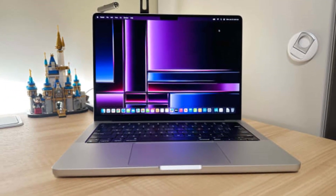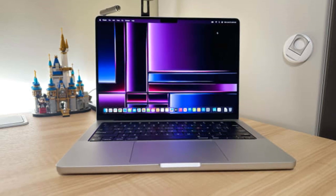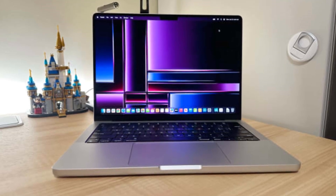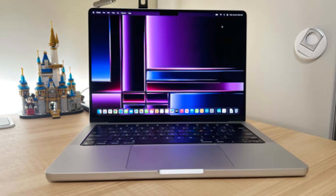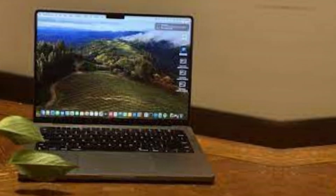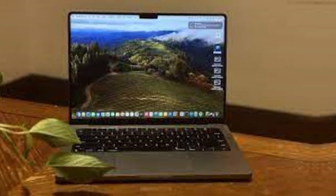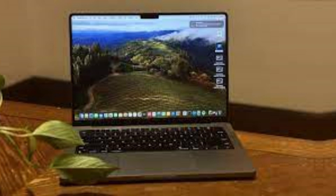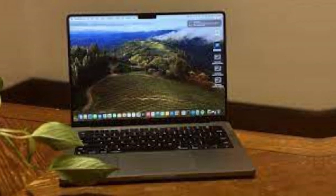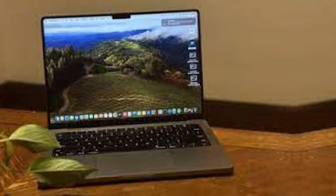If you prefer more screen space over portability, get the Apple MacBook Pro 16 M3 2024 instead. It's essentially the same device, just bigger and with better-sounding speakers. The only difference is that the base M3 chip isn't available on the 16-inch, and it's more expensive. For Windows users, our recommendation is the Dell XPS 16 2024, also a premium workstation. The 16-inch model is a new addition to Dell's XPS lineup, replacing the older 17-inch model.